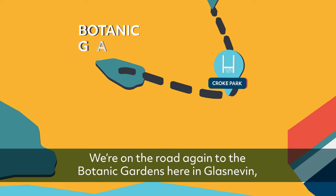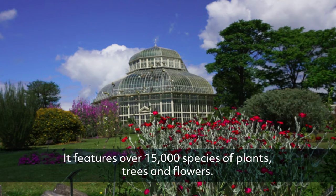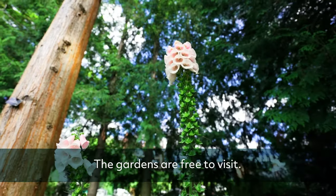We're on the road again to the Botanic Gardens here in Glasnevin, which is only a quick walk from DCU. It features over 15,000 species of plants, trees and flowers. The gardens are free to visit.